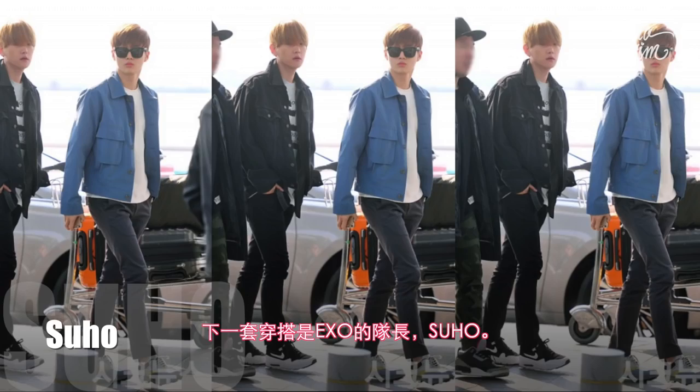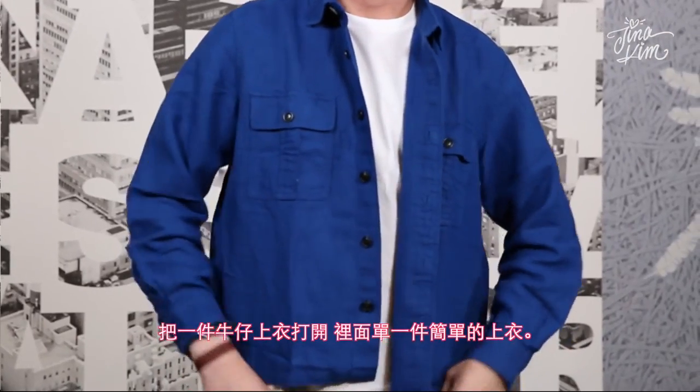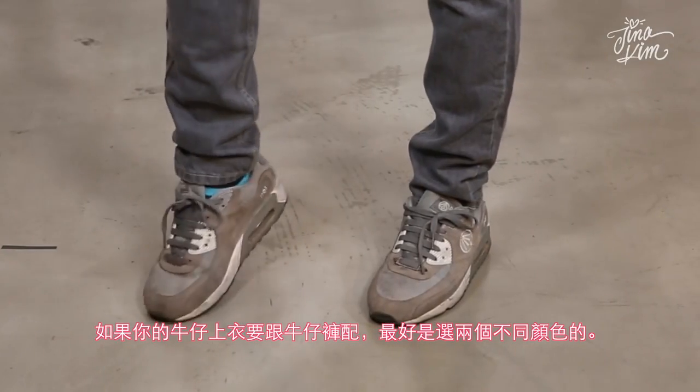The next style is Suho of Exo. If you have no idea what you should wear at the airport, just choose denim. Open up the denim shirt and match it with a basic T-shirt. If you're going to wear a denim shirt with jeans, it's safe to choose two different colors.